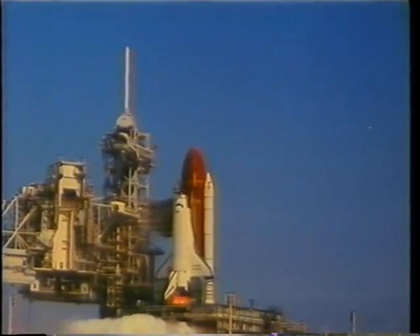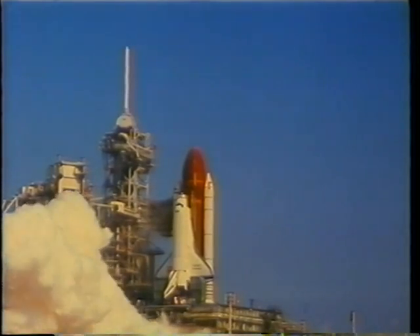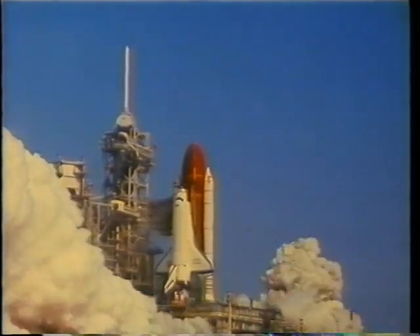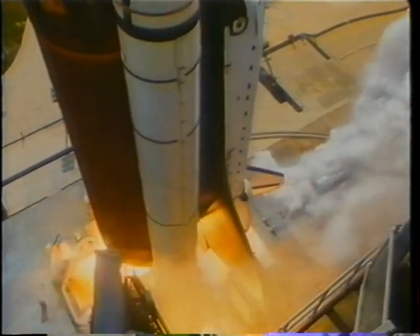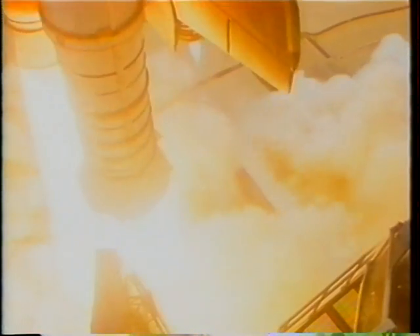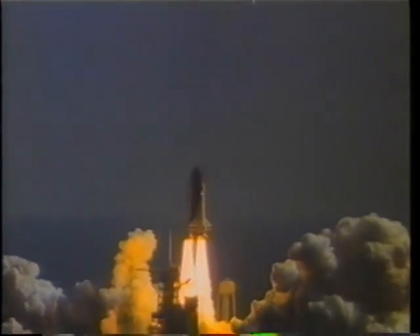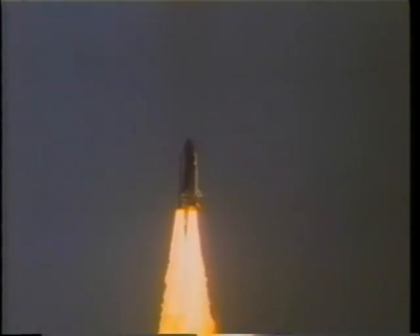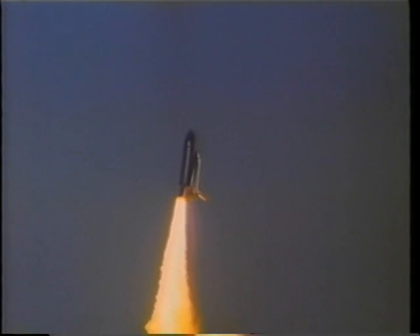At T-minus six seconds, the main engine was starting, and shortly at T-zero we started the 50th mission of the space shuttle. Once we were clear of the tower, we began our roll maneuver, which puts us in the orbital plane that our mission would be in, and that was 57 degrees of inclination.